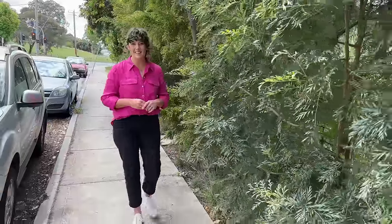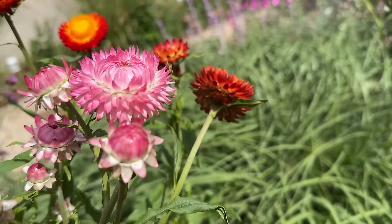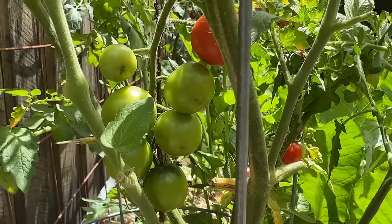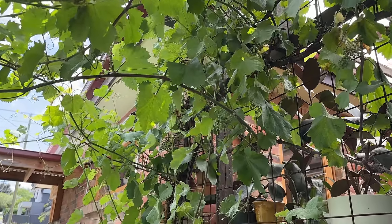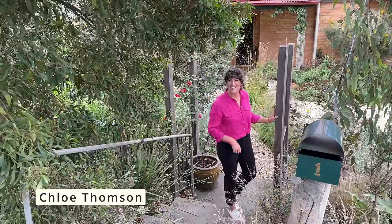In the busy northern inner suburbs of Melbourne, the owners of this garden have transformed it in just two years to be a productive paradise filled with veggies, fruit trees and lots of plants. I'm Chloe from Been There Dug That. Let's go behind the garden gate.